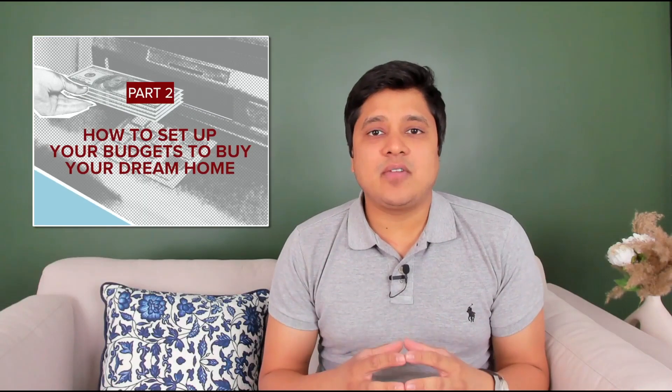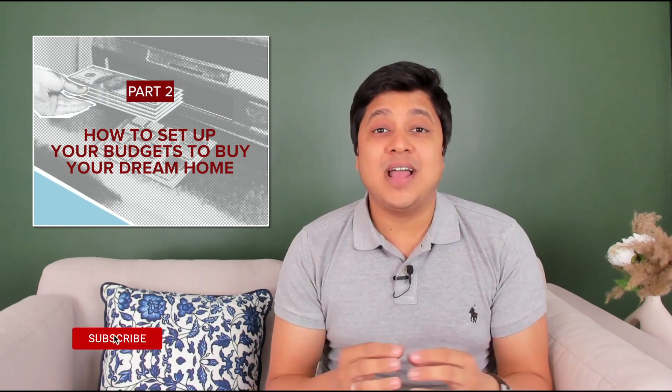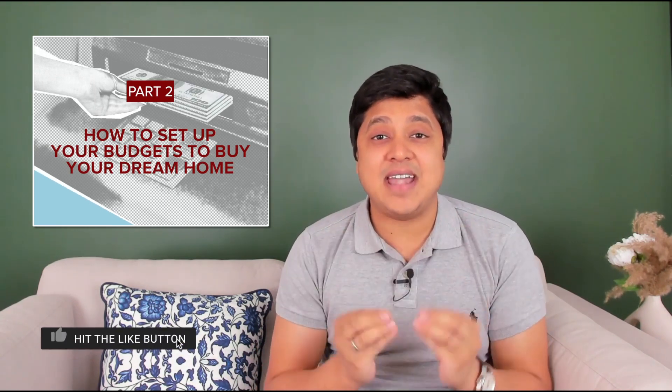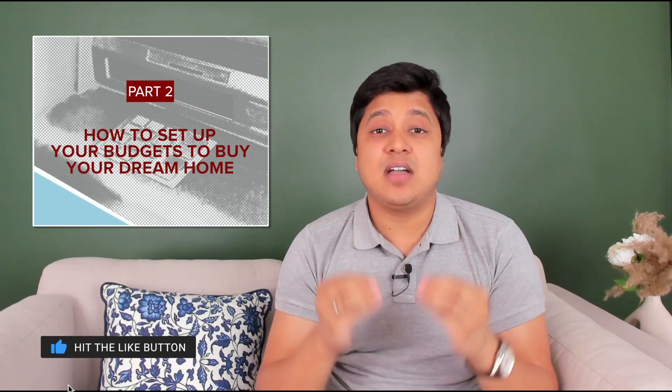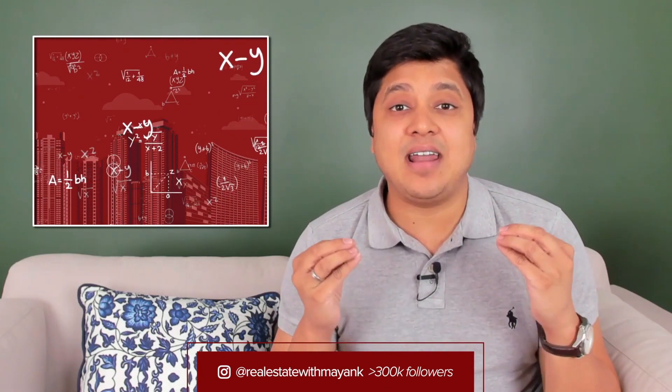In this second video of our series, I will teach you all how to set up your budgets to buy your dream home. This video may be a little long, so please watch till the very end as it will help you understand real estate and your personal finances much better. Buying a property can be a daunting process as most human beings can afford to buy only one property in their entire lifetime.